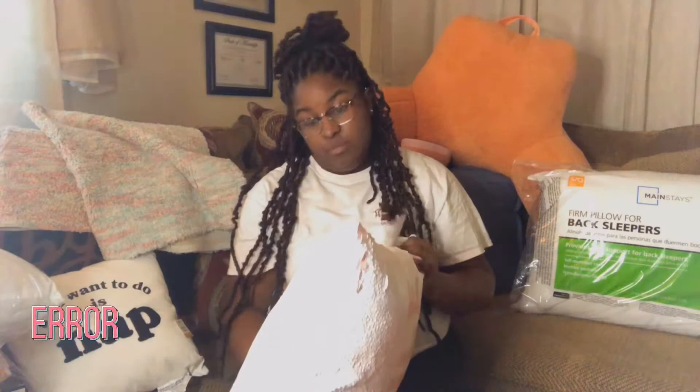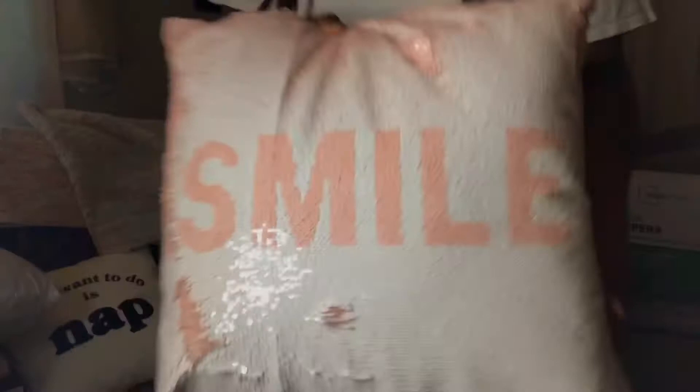This is going to go on my bed — it's a sequined pillow and it is so cute. I got it from At Home, it was $14.99. One side says 'Dream' and the other side says 'Smile.' I really wanted a lot of pillows but pillows add up, so I just got two or three plus my regular sleeping pillows.